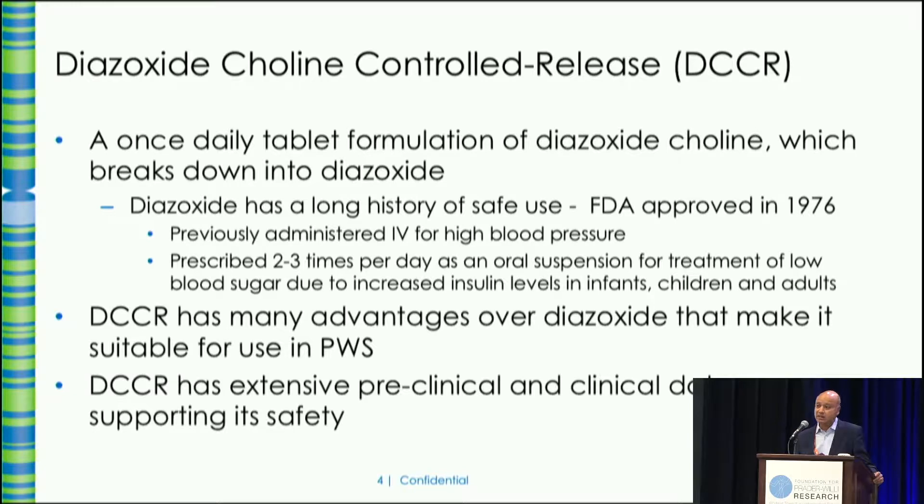It's used for one single rare disease called hyperinsulinism — too much insulin. In babies it can be congenital CHI, and in adults it can be because of a tumor called an insulinoma — very rare in both conditions. For many different reasons, that particular formulation is not suitable for use in situations like PWS, and that's why we've developed DCCR, which is a salt of that form, and it's also a once-a-day tablet, which is much easier to use.